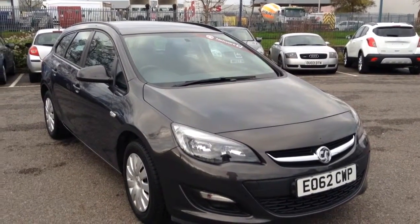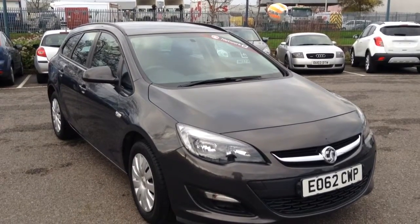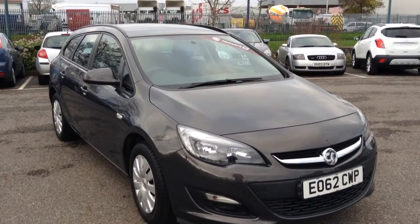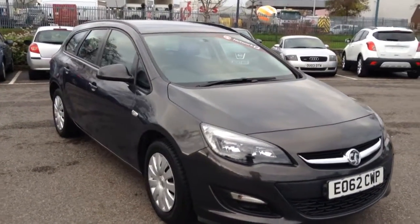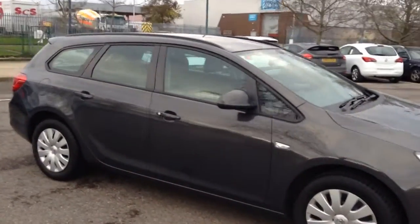Welcome to Tony Lavoie Vauxhall. This is our 62 registration Astra Tourer Exclusive, finished in metallic grey.